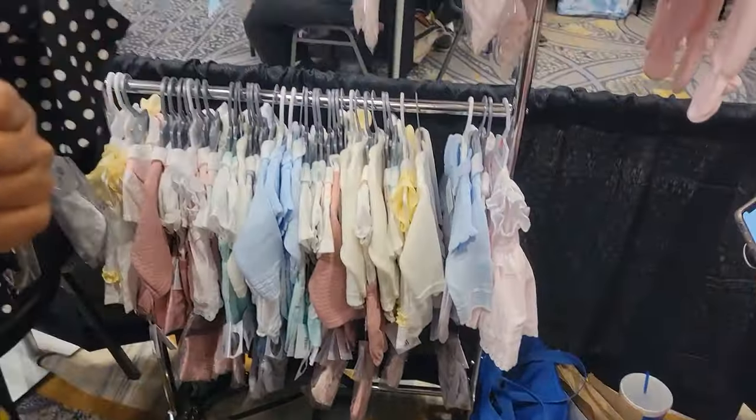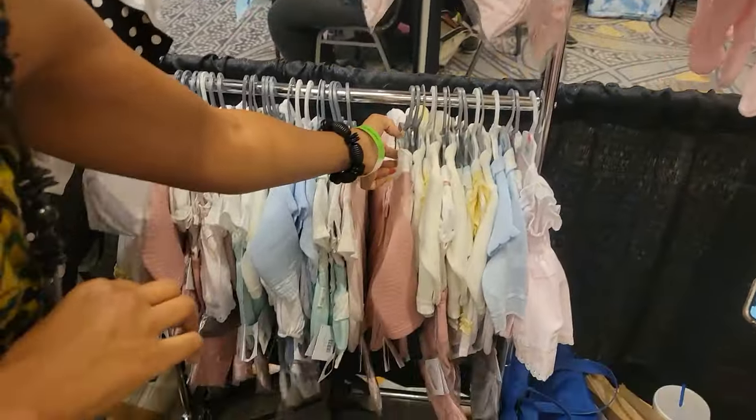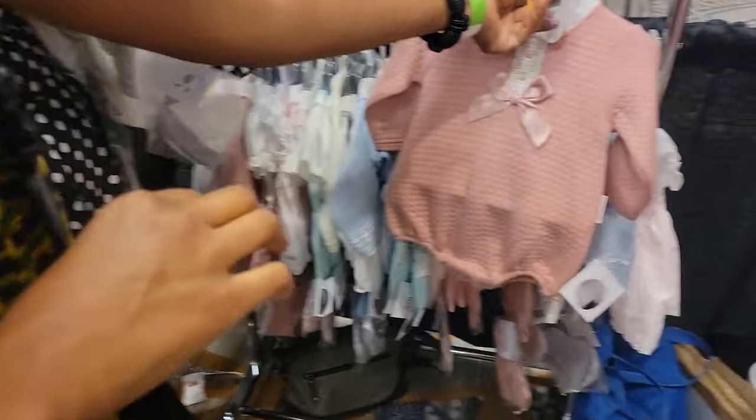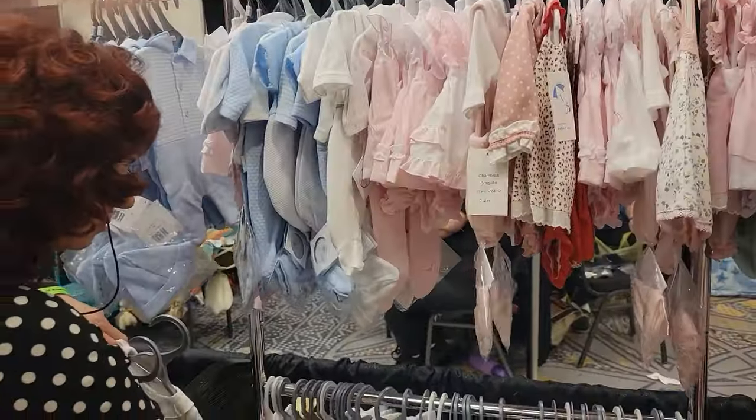She's got tons of clothes — they're just so cute. She has a lot going on here. Tons and tons of clothes. So cute. Good job.